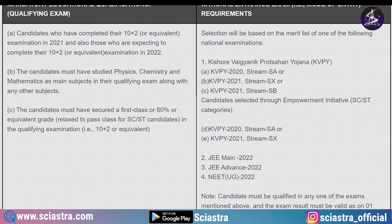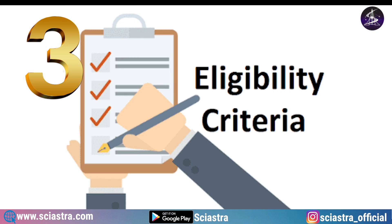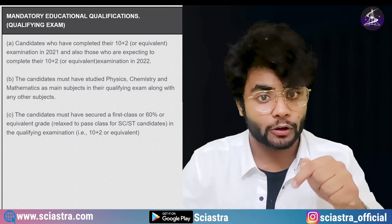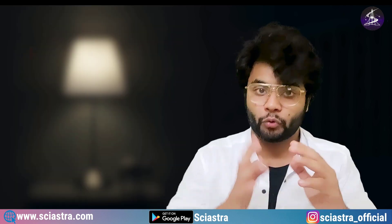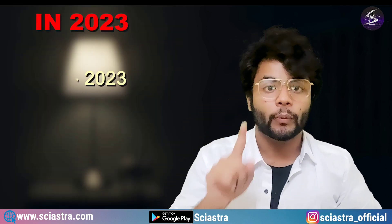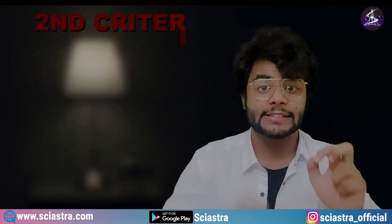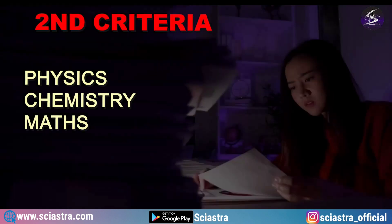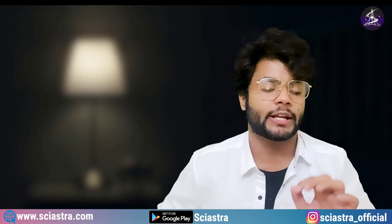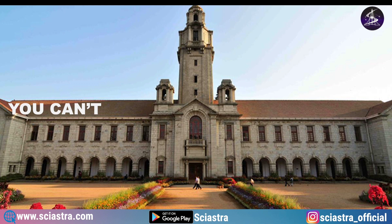There are three eligibility criteria. First, you should be appearing for class 12th in the year of admission or the year before — for example, for 2023 admission, your class 12th should be in 2023 or 2022. Second, you must have Physics, Chemistry, and Mathematics as mandatory subjects in your class 12th. If you only have Physics, Chemistry, and Biology — with no Mathematics — you unfortunately cannot take admission into IISc Bangalore.